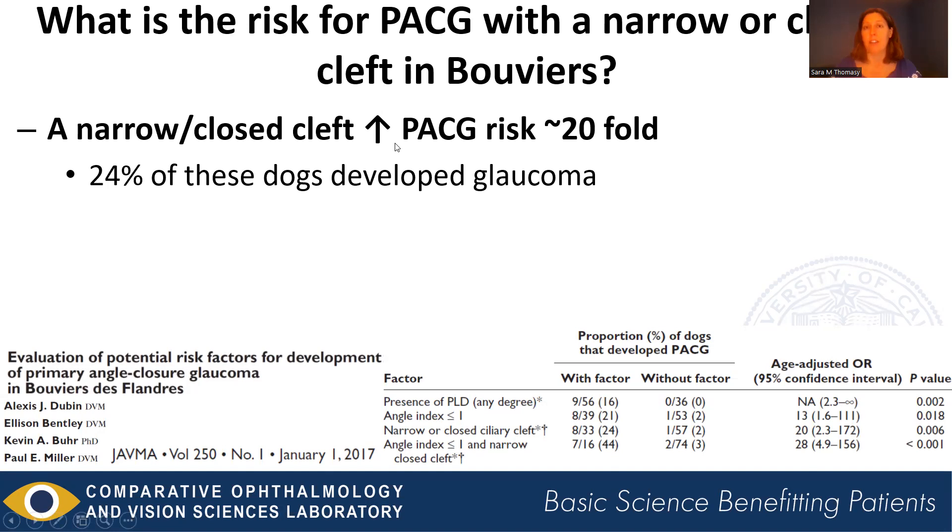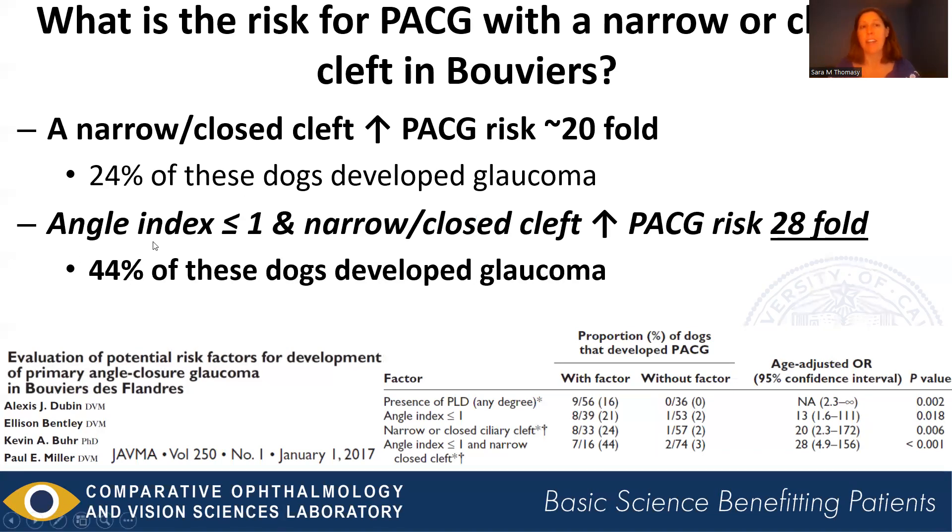A narrowed or closed ciliary cleft in Bouviers was associated with a 20-fold increased risk of glaucoma, with 24% of dogs with that risk factor developing glaucoma. An angle index less than 1 — the severe form of pectinate ligament dysplasia — combined with a narrow or closed cleft increased angle closure risk by 28-fold, and 44% of these dogs developed glaucoma. Dogs with both of these factors are at very, very high risk of developing angle closure glaucoma.